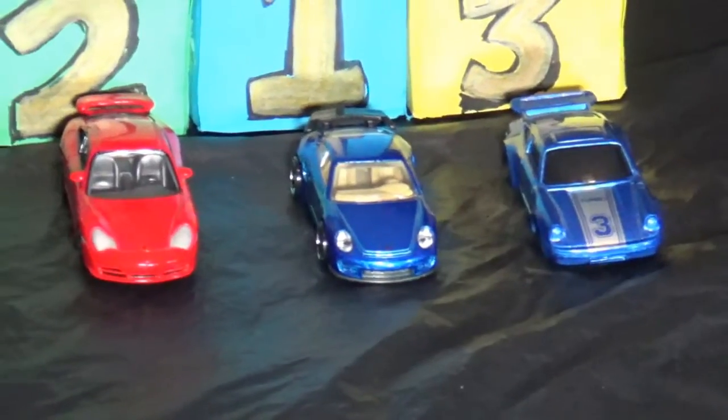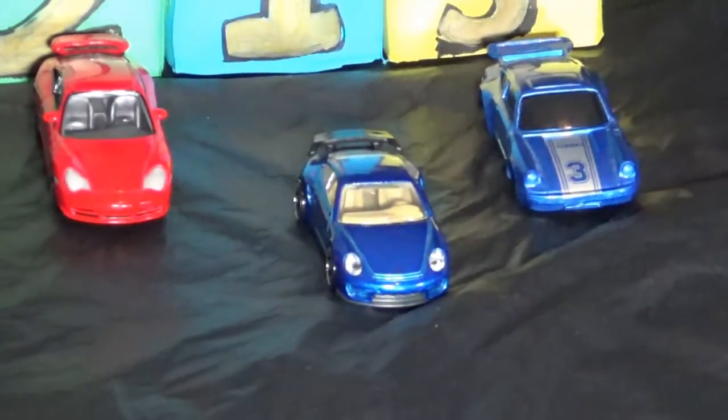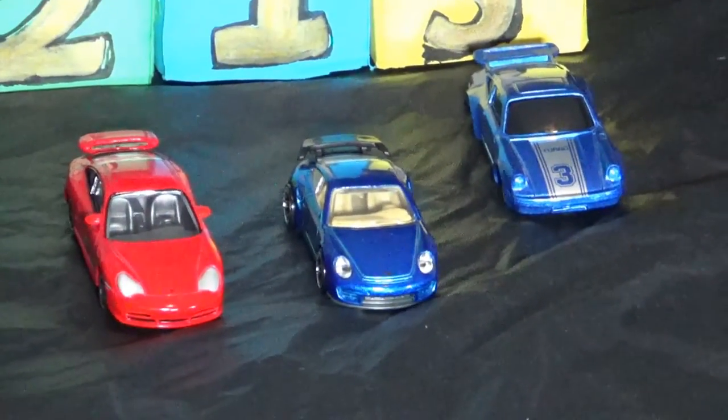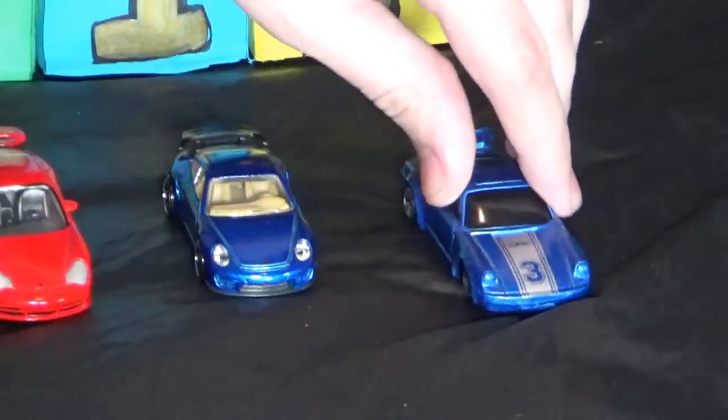The first group of today: in lane one is a Hot Wheels 911 GT2, in lane two we have the Corgi 911 GT3, and in lane three we have the Maisto 911 Turbo.